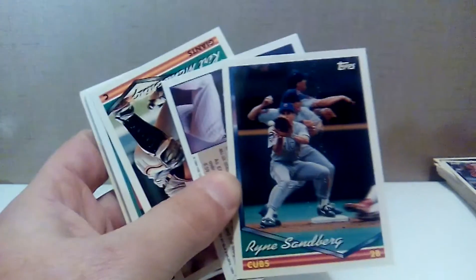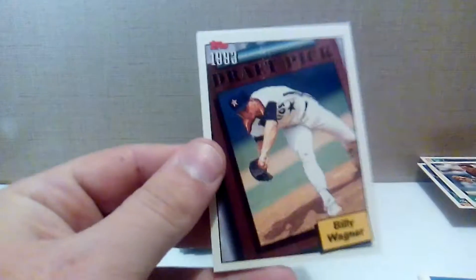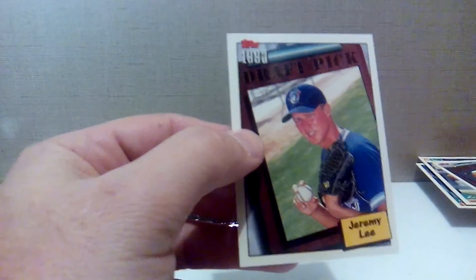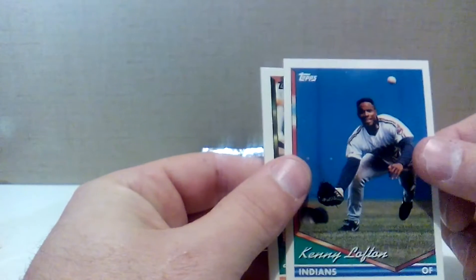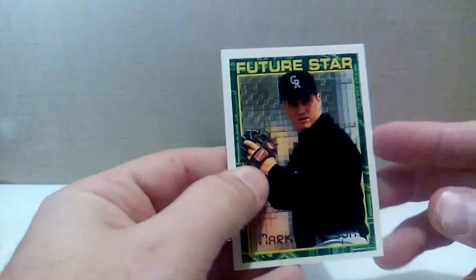We got a Ryne Sandberg where I partially pulled some of the UV coating off — you can see where it was stuck to the other card. Pat Mahomes — father of the Chiefs quarterback. Derek May standing in the dugout still. Kurt Manwaring about to take somebody out. We got a draft pick of Billy Wagner — he actually panned out and had a really good career, over 300 career saves. And Jeremy Lee draft pick — you did not pan out, Jeremy. Kenny Lofton, one of the best leadoff hitters of the mid to late '90s. Scott Lydy for the Athletics, Mark Thompson — future star? Nope, not quite.